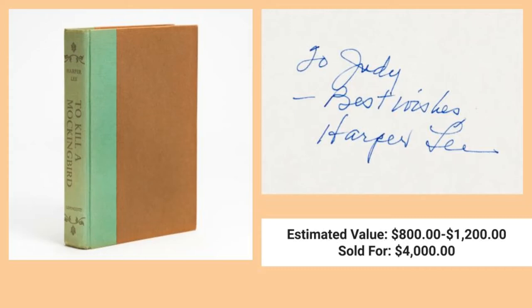A little fact is that this book was actually based on her own father, A.C. Lee. He worked as a lawyer and once defended two African American men charged with murder. Now he didn't win the case, but the lessons he imparted to his daughter clearly left their mark.